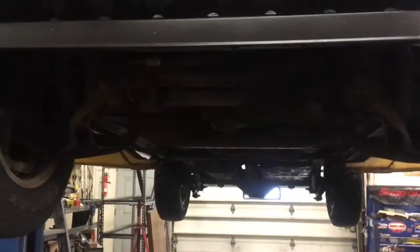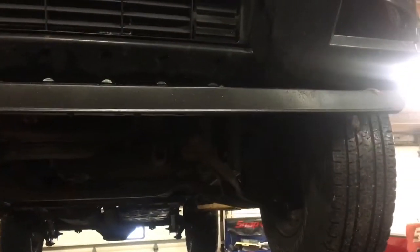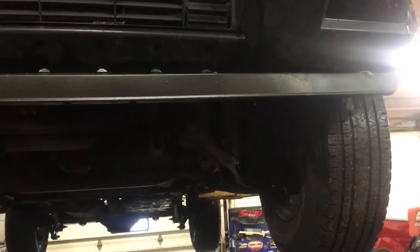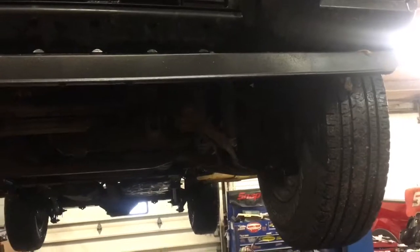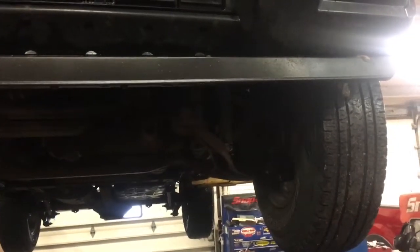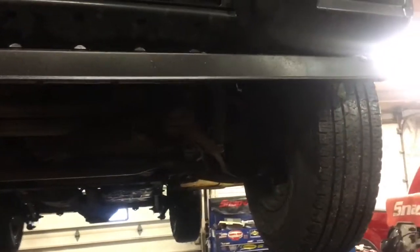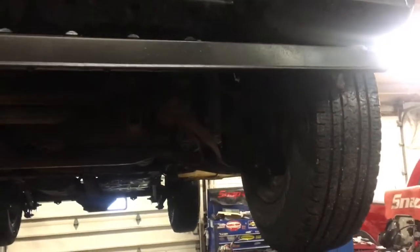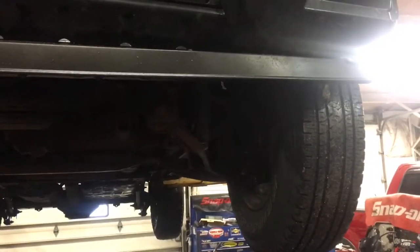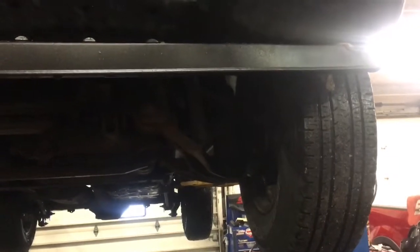There's also a thing called AutoCheck — AutoCheck is an Experian-based information system and they're really good. They're not quite as well known as Carfax, so people don't think it's the same thing, but it actually gives better detail than a Carfax does. It's just harder to decipher — it's almost like reading binary code in some ways — but if the person showing it to you reads it properly, it shouldn't be an issue.